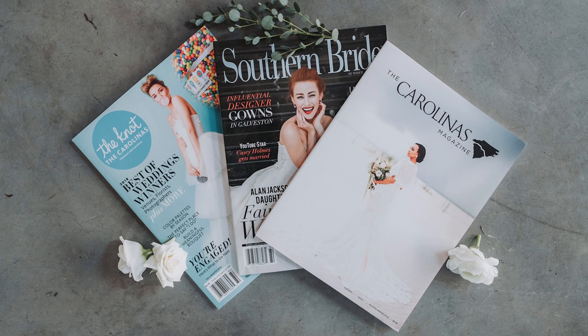They're expensive, but they are a great place to advertise if you're a wedding photographer. Local magazine publications are also another great place to advertise. In North Carolina, I have stuff like the Carolina Magazine and some local wedding publications that people in my area are going to be reading.